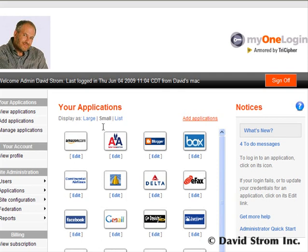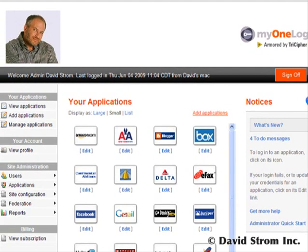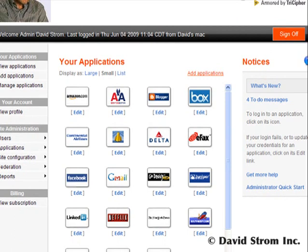Hello and welcome to WebInformant.tv. I'm David Strom, your host and reviewer. Today we look at TriCypher's MyOneLogin.com,